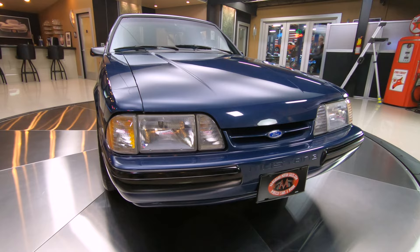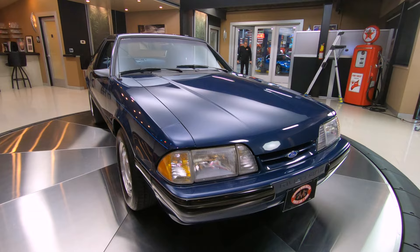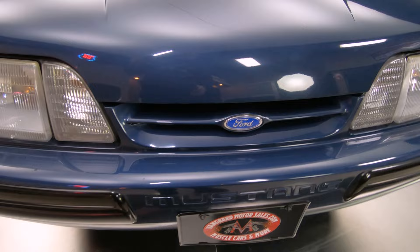Wait till you see this baby up on the lift. The bottom side of it is as pretty as the top side. Very well kept throughout the years. She is absolutely gorgeous.